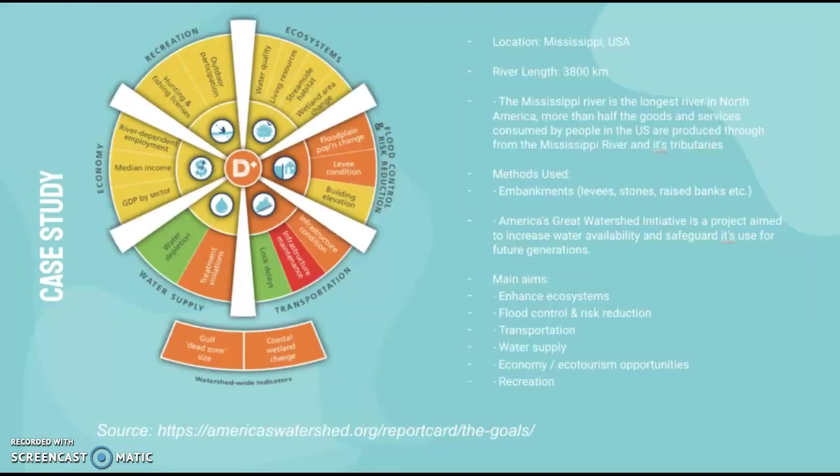The scheme uses an indicator system considering recreation, ecosystems, flood control, risk reduction, transportation, water supply and economy, and they basically grade the system. Right now it has a D plus rating — green indicates what's good, red is what needs improvement, yellow is all right, and orange is not great.